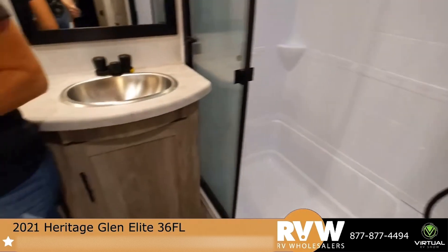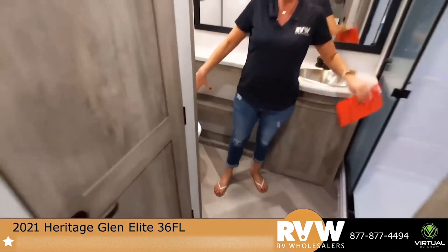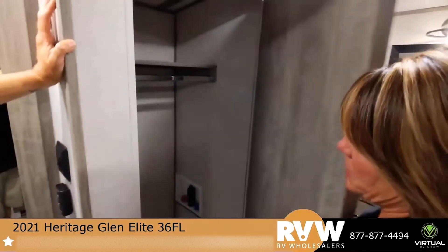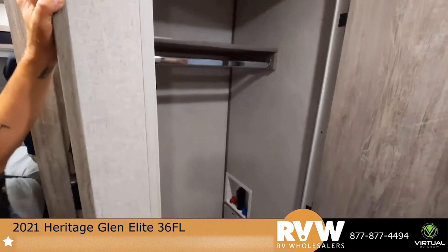Another porcelain toilet. What's really nice about the bath and a half is you have your private bathroom. If you have guests and you are entertaining, they don't have to walk through your entire coach to get to the restroom. This is going to be your washer and dryer, and then the area to hang clothing as well.